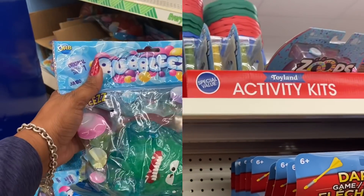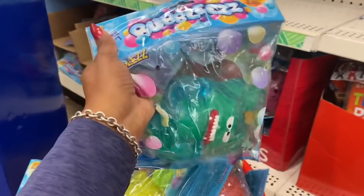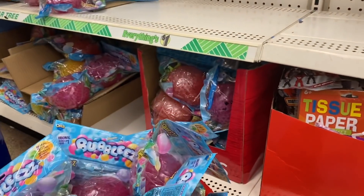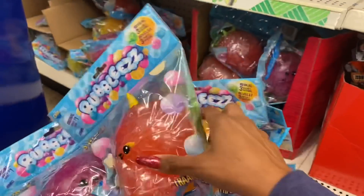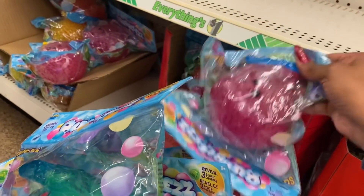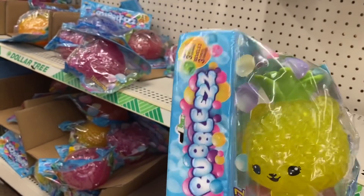These are so cute and they're huge — the Bubbly's Reveal with three secret charms. There's a ton of them to pick and choose from, including a little sun and a pineapple. These would be great as a gift or stocking stuffer. I know these retail for a lot more than a dollar, so it's a great find.